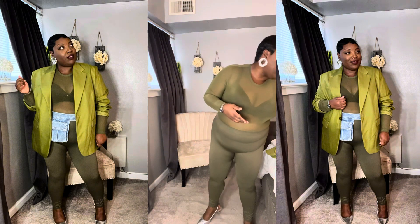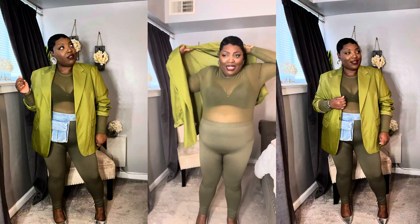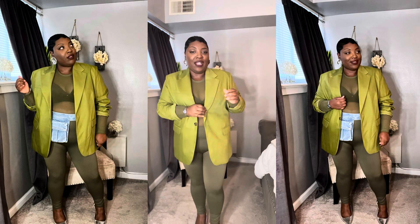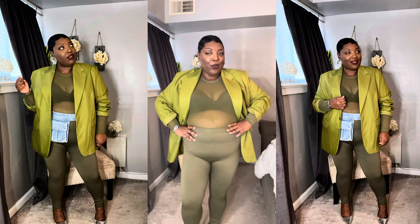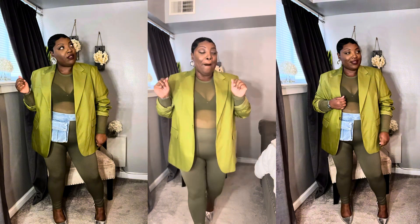Here's what the outfit looks like without the belt. I feel like it still needs something — even a brooch or my black statement belt — it definitely needs something on the waist.